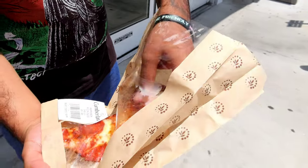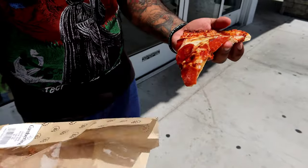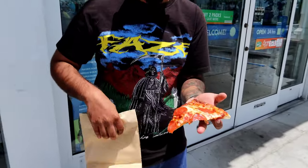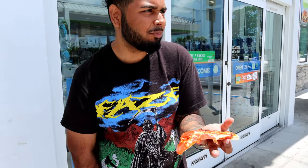Honestly it's already looking better than 7-Eleven. Very, very greasy — oh my god, this piece of cardboard is bathing in grease. But that's the pizza right there, you guys. Let me throw this in my pocket and we're just gonna jump right into it.